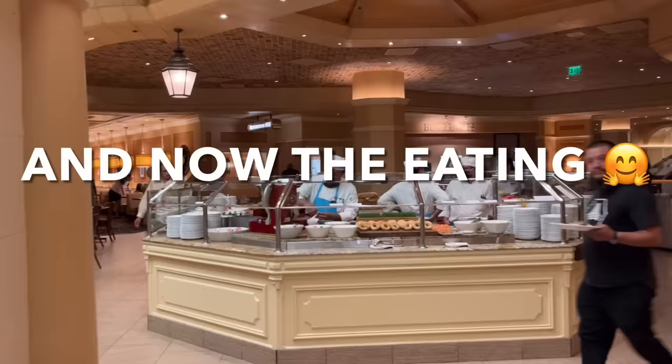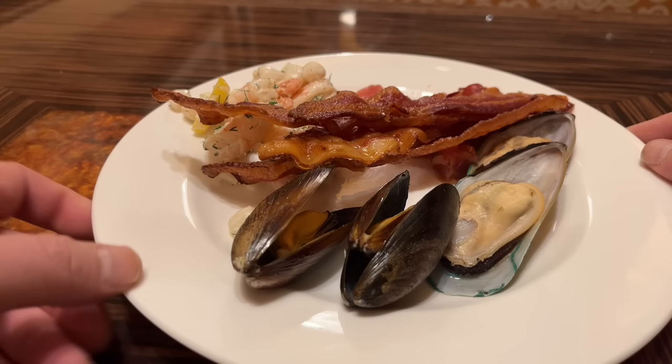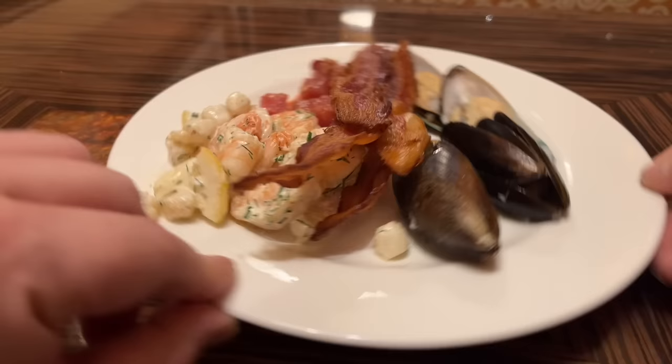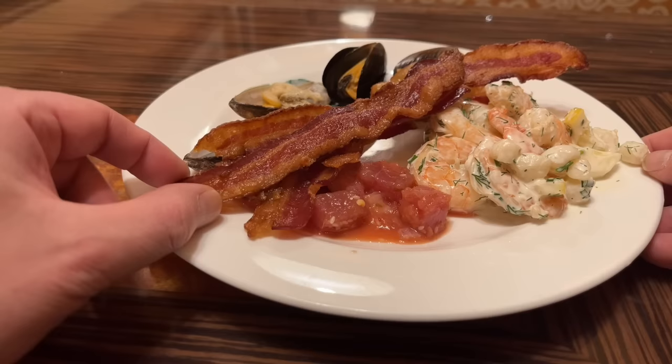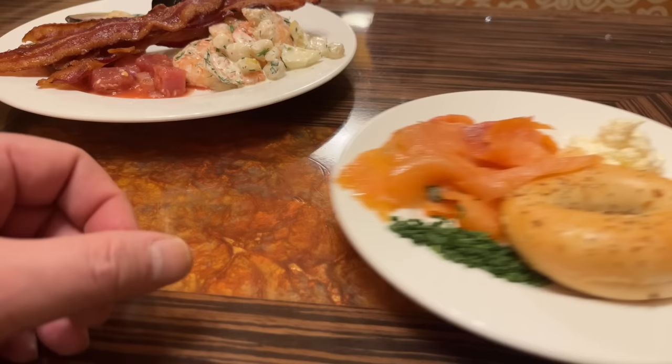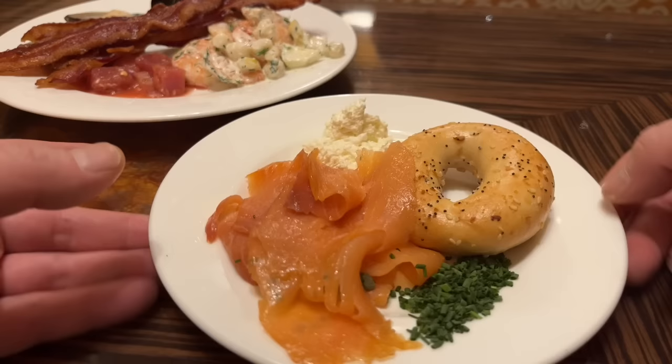That is everything inside the Bellagio buffet — delicious looking. I'm not too hungry today but I'm going to eat a few things. I'm very curious about the difference between the two mussels — the green and the black. I also got the shrimp and scallop salad, tuna poke, and crispy bacon. And a miniature bagel with everything, smoked salmon, whipped cream cheese, and those mysterious green granules.